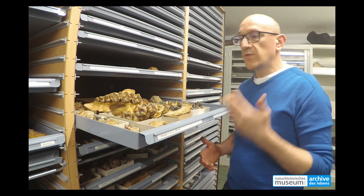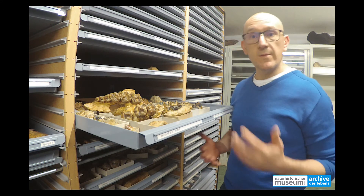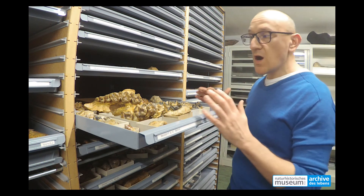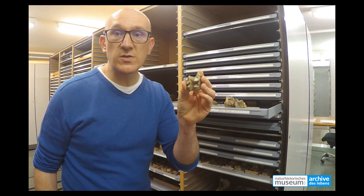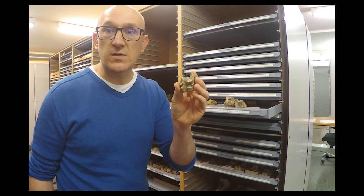Teeth don't lie. With teeth you can recognize pretty quickly the affinities of an animal — to which family it belongs, for instance. Teeth of our big guys are preserved in large quantities here in our collection. And on top of that, they are also common in the Swiss fossil record, like here in this locality from the Canton Jura. Let's have a look at what this tooth can tell us about the animal.